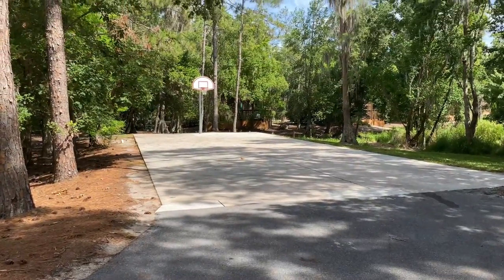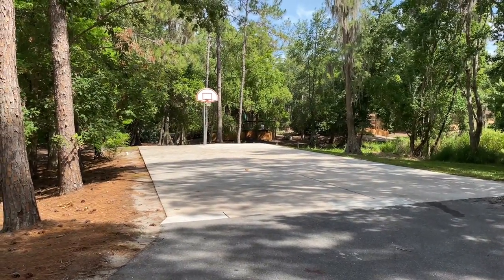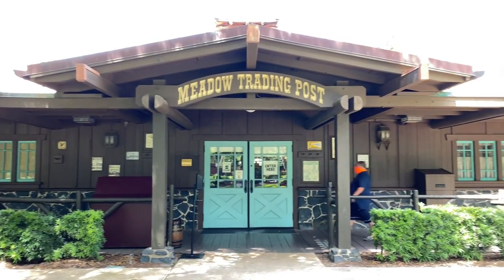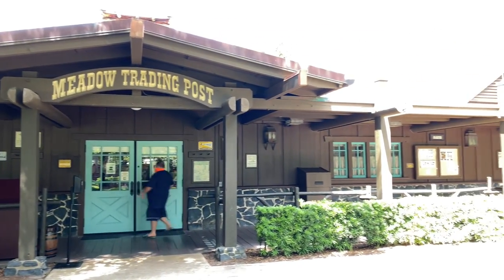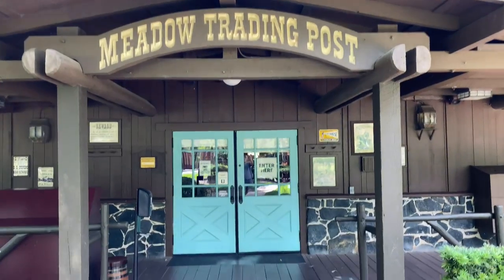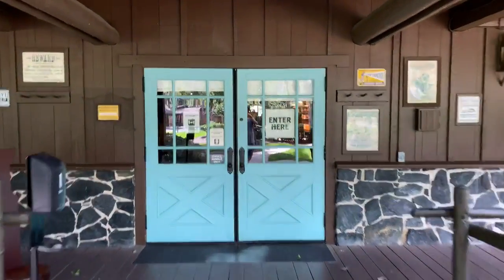And here's a basketball court in the Creekside Meadow. Now let's head over to the Meadow themed area. Here we are at the Meadow Trading Post, one of two gift shops here at Disney's Fort Wilderness Resort and Campground. Let's go inside and see what merchandise items they have to offer.